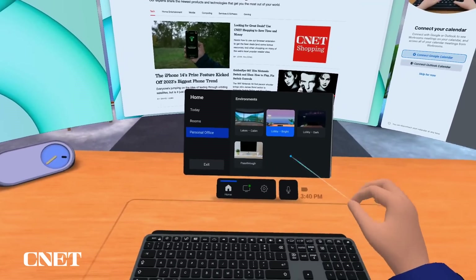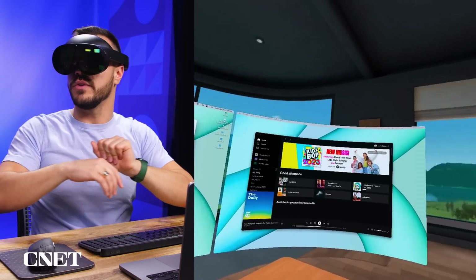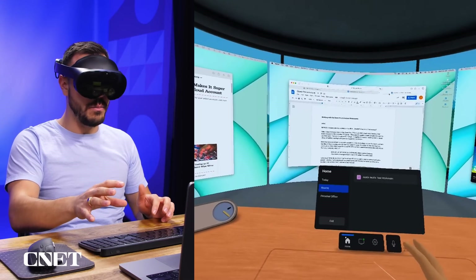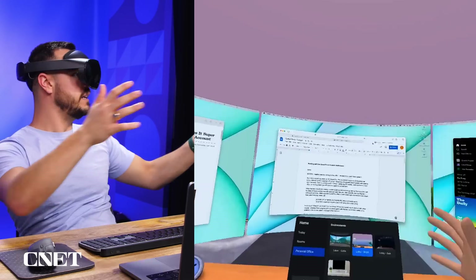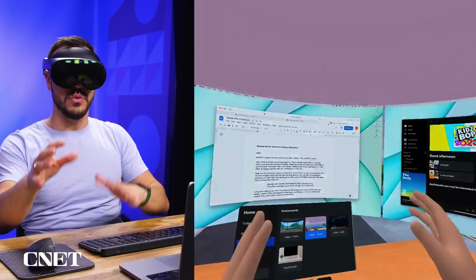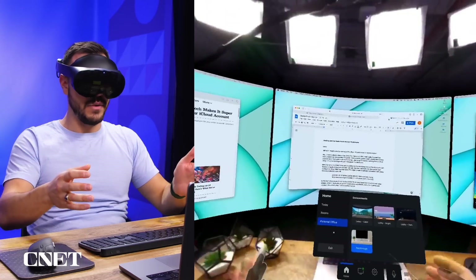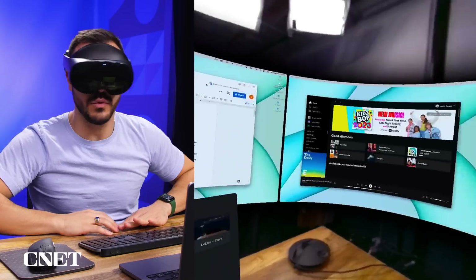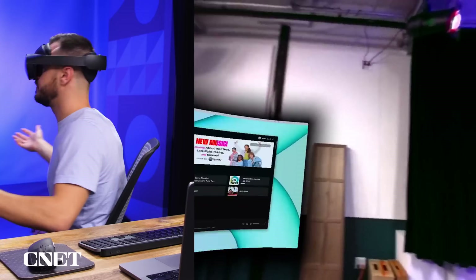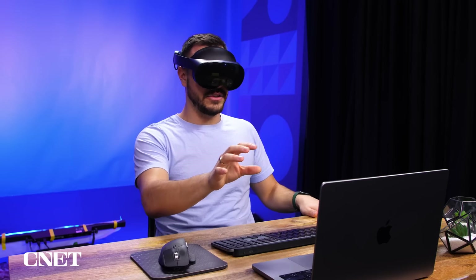On the personal tab, you can switch to different environments. The current one is like a log cabin office — turn around and there's a fireplace, some wood, beautiful outside. From personal office settings I can switch to a bright lobby, a void-like space, a dark lobby with the Aurora Borealis and mountains, or pass-through mode where I can see my actual physical environment — the mic, the lights, and the actual room I'm in.